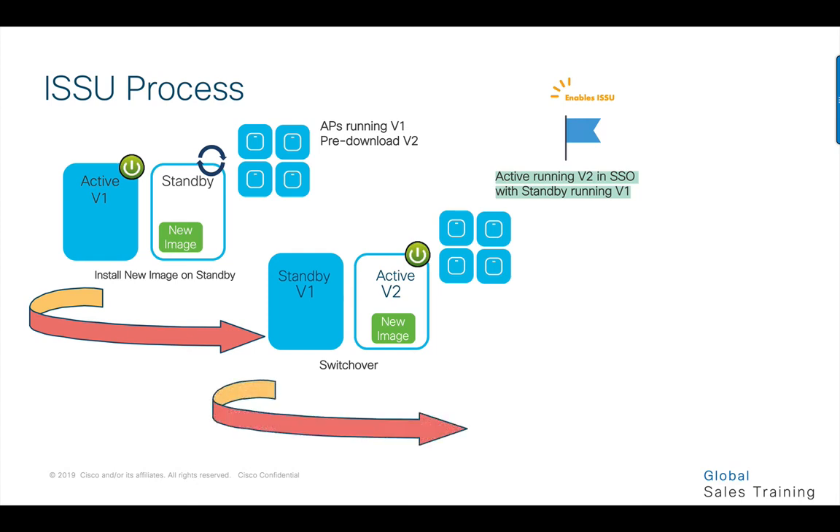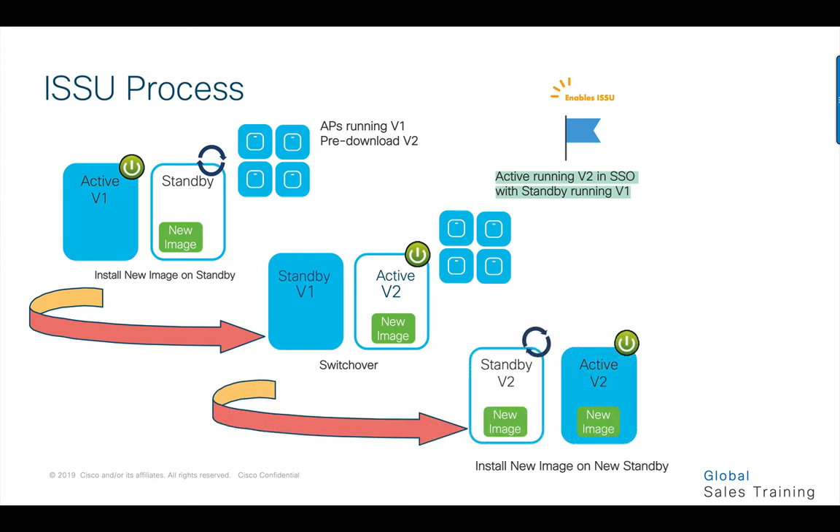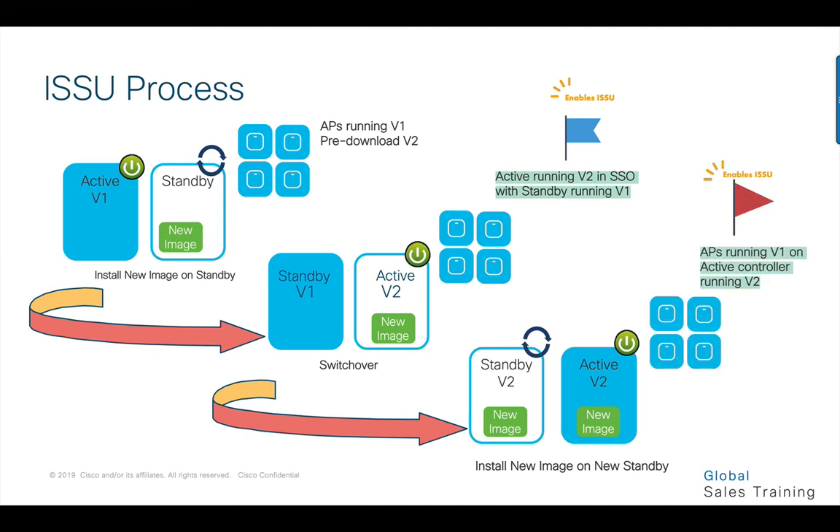At this point, both controllers are on V2 and APs are on V1 — this is the second enhancement that allows ISSU to be possible. Once the two controllers are in ready state on SSO, a staggered or rolling AP upgrade is kick-started and runs in the background according to the selected parameters.